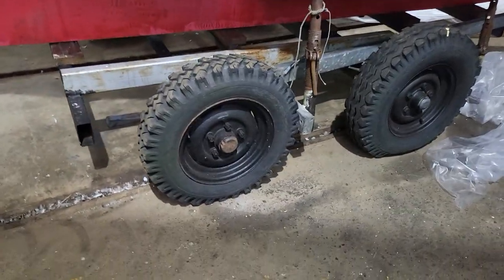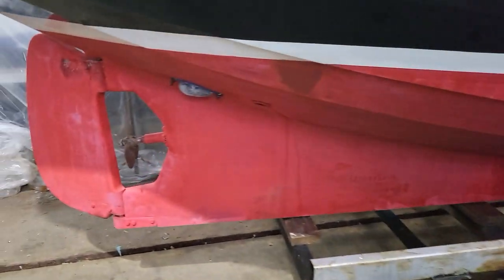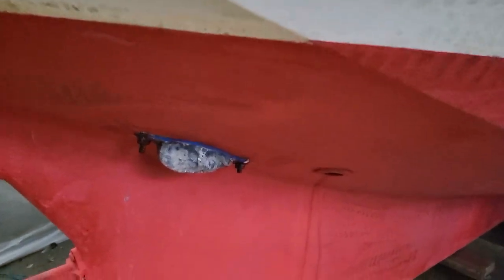Look at these for some tyres. We can see underneath — you can see the propeller, the rudder and the main anode.